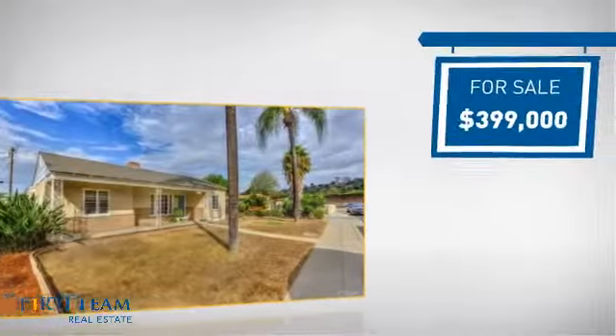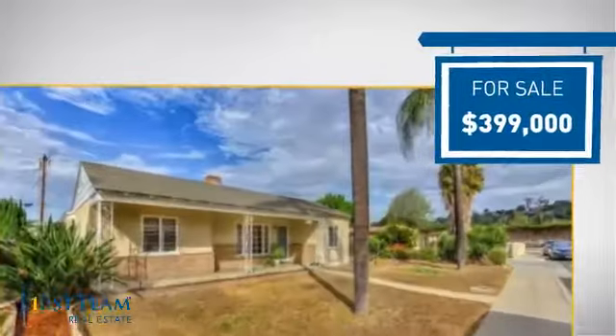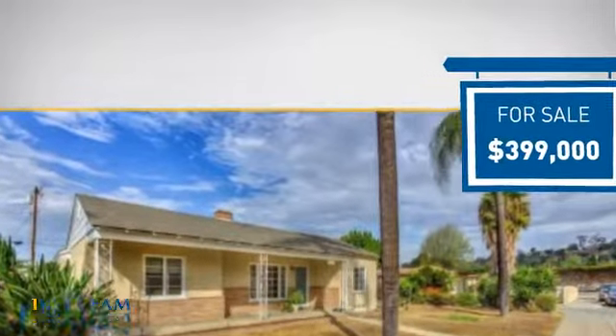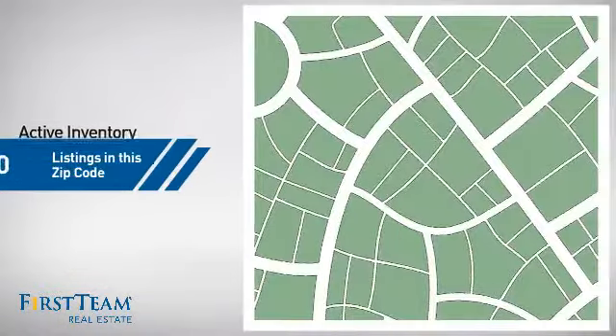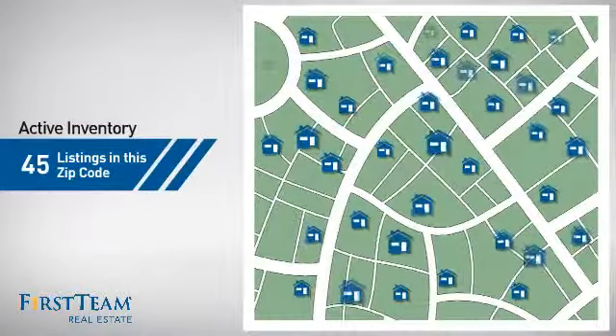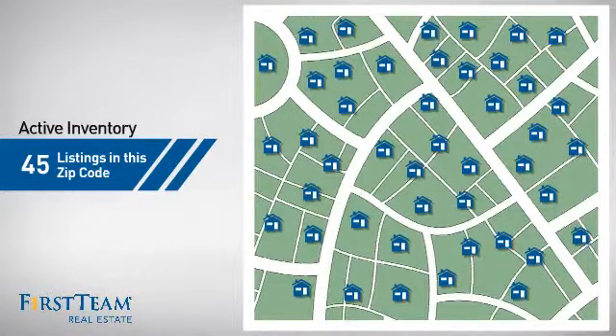Currently listed at just under $400,000, it just went on the market this month. Wondering how it stacks up against the competition? There are now 45 homes on the market within this zip code.